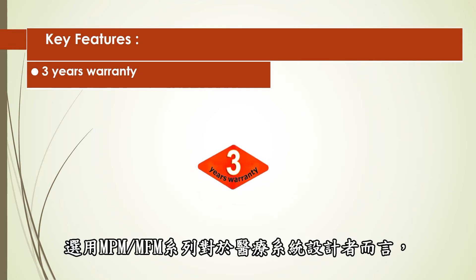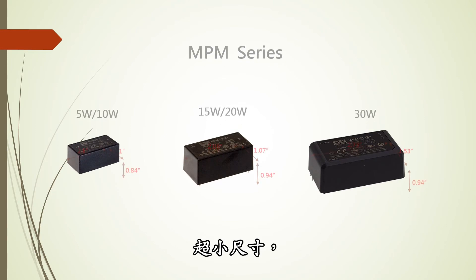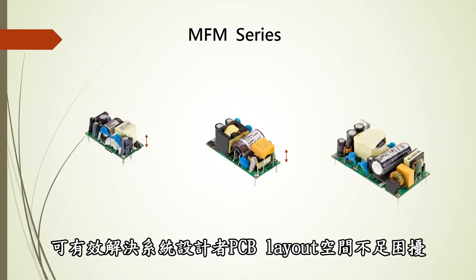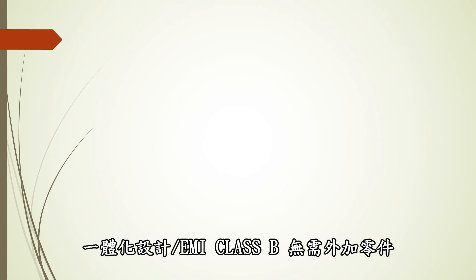The main benefits of using MPM and MFM in medical device designs include an ultra-compact footprint, which effectively helps the system designer overcome PCB layout spacing limitations, and integrated design meeting Class B emission standards without external components.